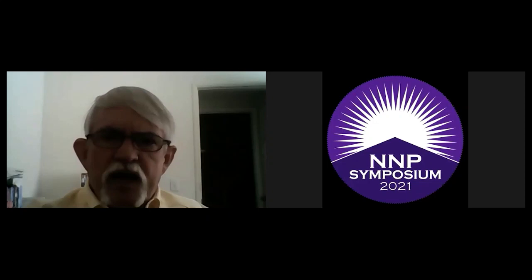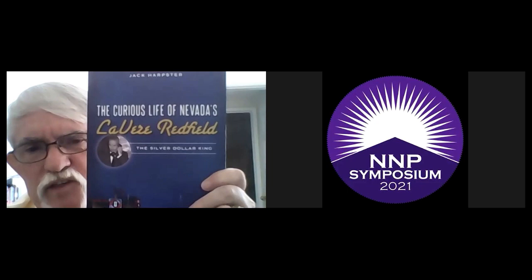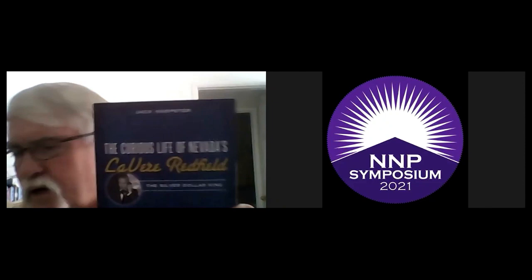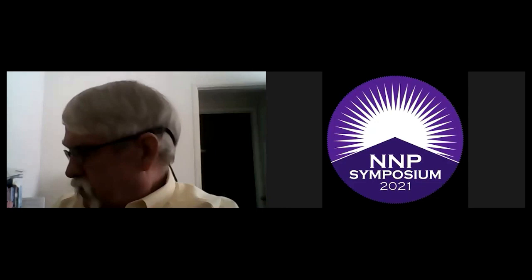I got most of my background on this from a particular book called "The Curious Life of Nevada's Lavere Redfield and Silver Dollar King" by Jack Harpster. It's not a very big book but has an incredible amount of information — it's out of print; I got my copy on eBay. I also used John Highfield's Encyclopedia of Silver Dollars, which has a lot of good information. I want to give a shout out to my San Diego area coin club people who might be watching, as well as classmates, friends, and family.